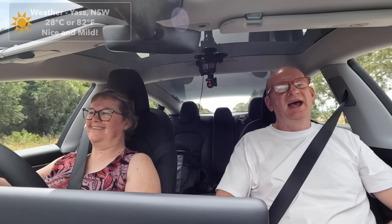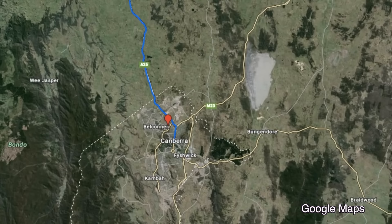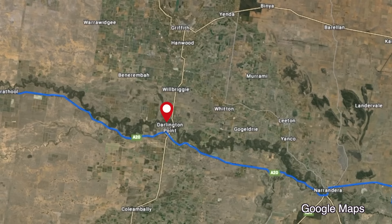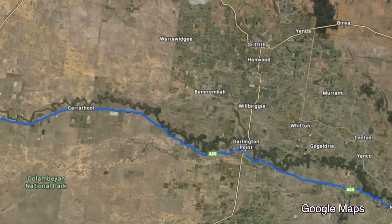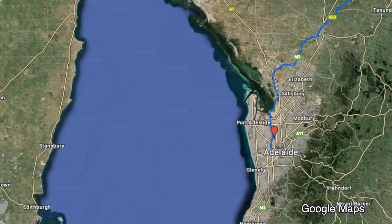We're on the Hume Highway heading across to Adelaide. It's going to be a three day trip and we're taking the nice leisurely route - we're in no hurry whatsoever. The first night we're sleeping at Darlington Point, the other side of Narendra. Then the next night is beautiful Mildura in Victoria, and on that third day we're just going to roll into Adelaide.